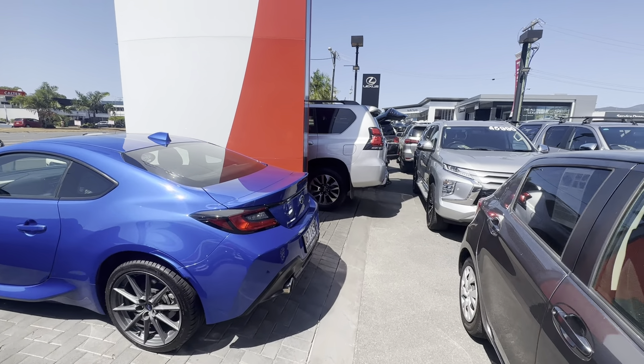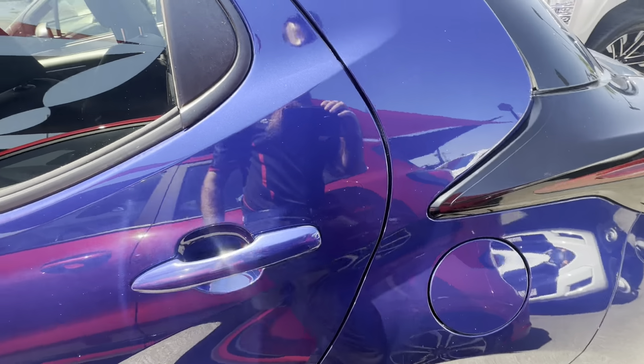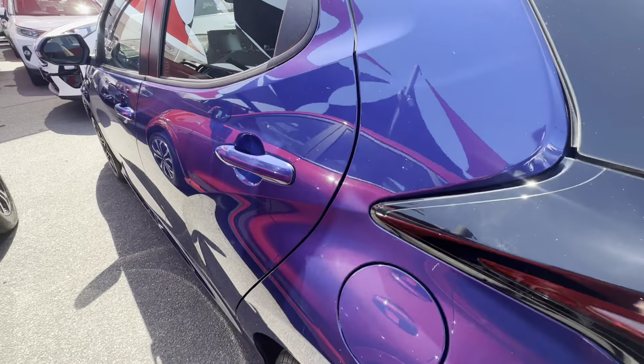Across the bonnet just making sure there's no dings or dents — nice straight body work, very clean and tidy. Down the passenger side we'll cover each panel as we go, again just making sure there's no damages on those rims and there's plenty of tread in those tyres. As we make our way down, just keeping an eye out for any little markings or imperfections. No damages on the side mirror. Nice straight body work overall.